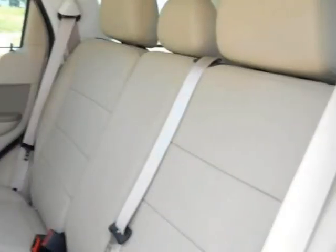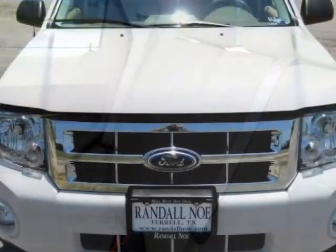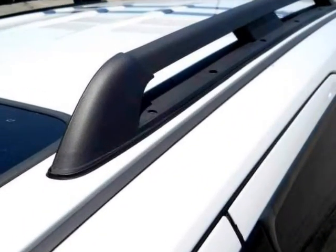Clean history report — one owner. This Ford Escape has been through our rigorous 169-point inspection and passed with flying colors. It is now up to date on all of its current maintenance records and is ready for you.